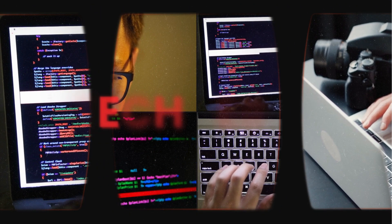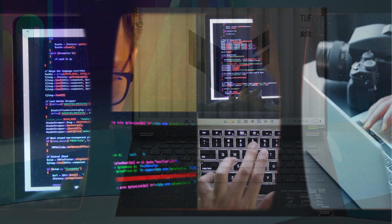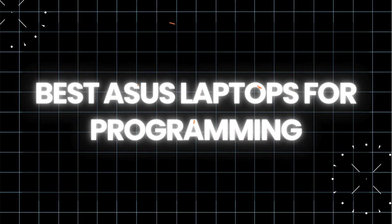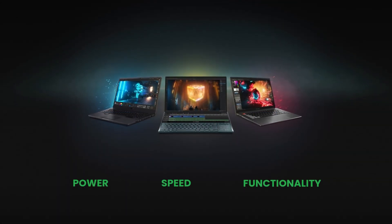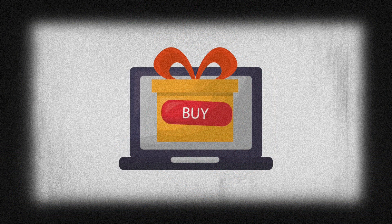Are you ready to level up your programming game? Whether you're coding your first app, diving into AI development, or building the next big thing, having the right laptop can make all the difference. In this video, I'm breaking down the top three best ASUS laptops for programming — the ones that combine power, speed, and functionality to help you crush your projects like a pro. Stick around, because by the end you'll know exactly which laptop is your perfect match. Let's dive in.